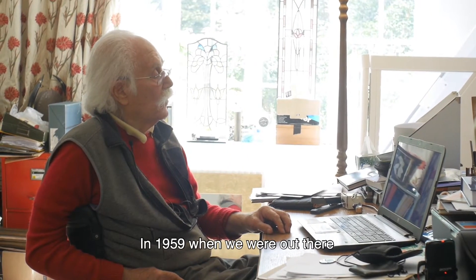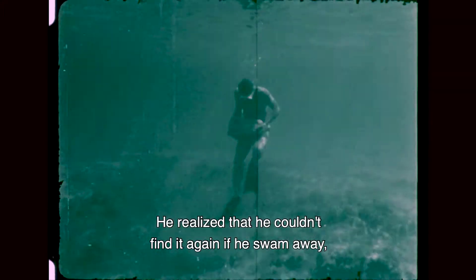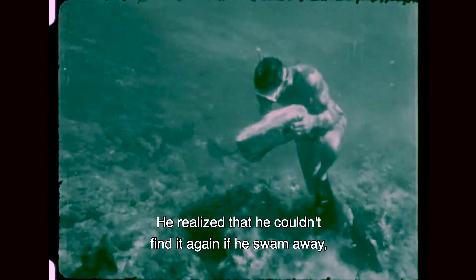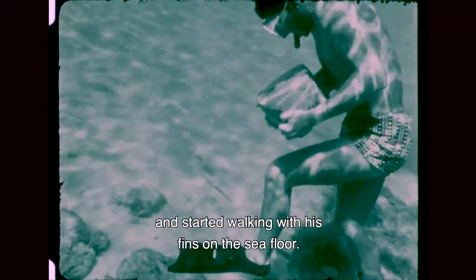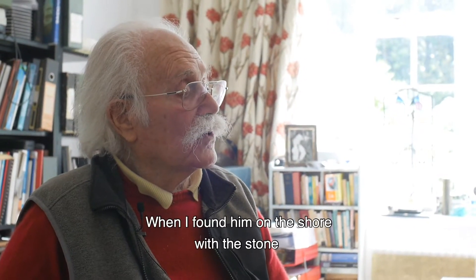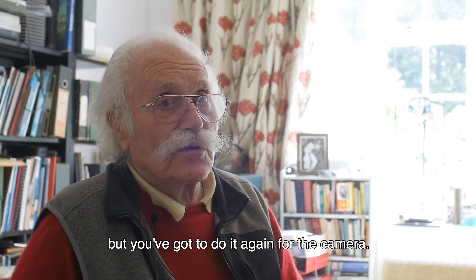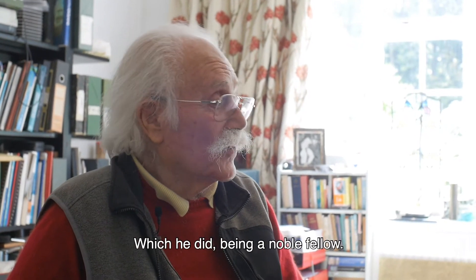In 1959, when we were out there, Hugh Edwards, our Australian diver, found this huge block of stone with a hole in it lying on the sea floor at nearly four metres depth. He realised he couldn't find it again if he swam away, so he went down, picked it up, and started walking with his fins on the sea floor. He had to take a breath on the surface, get his deep breaths, swim down to the bottom, pick up the stone, and walk ashore. When I found him on the shore with the stone, I told him: I'm sorry, Hugh, you may be absolutely exhausted, but you've got to do it again for the camera — which he did, being a noble fellow.